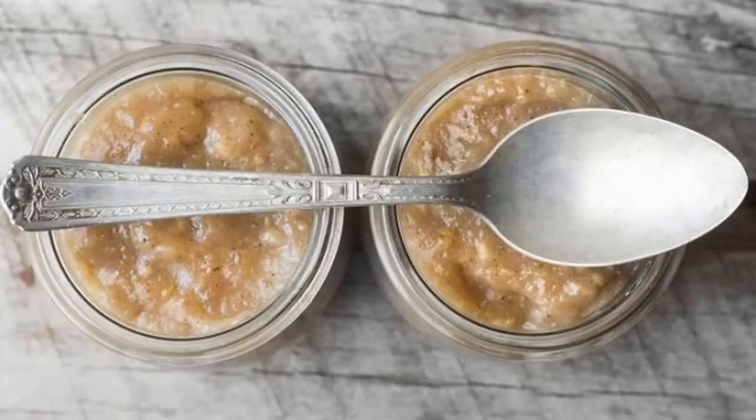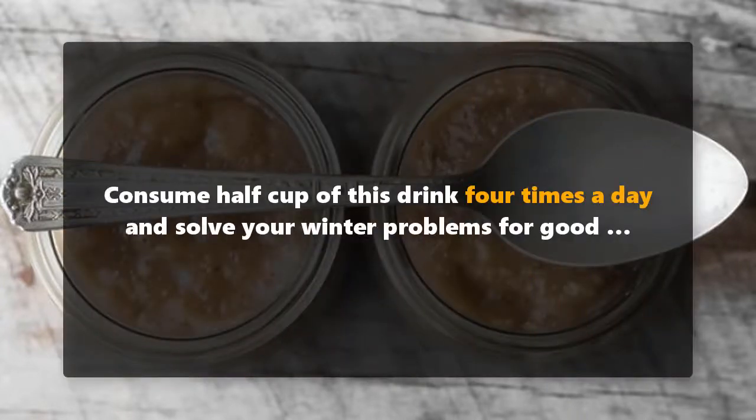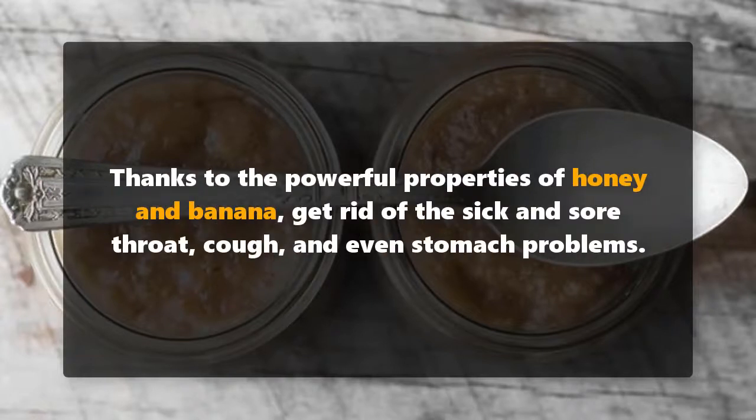Mash a banana, add these two ingredients and get rid of chronic cough and sore throat. Consume half a cup of this drink four times a day and solve your winter problems for good. Thanks to the powerful properties of honey and banana, get rid of a sore throat, cough, and even stomach problems.